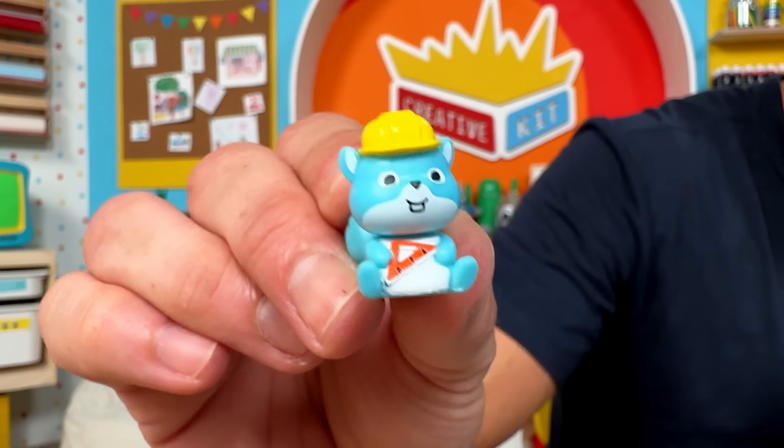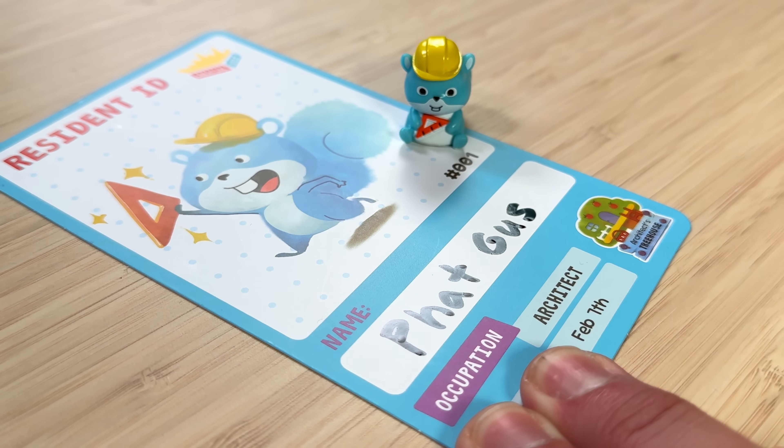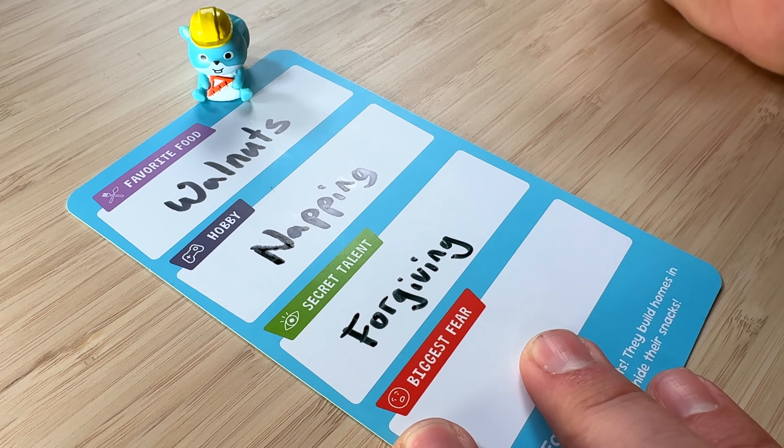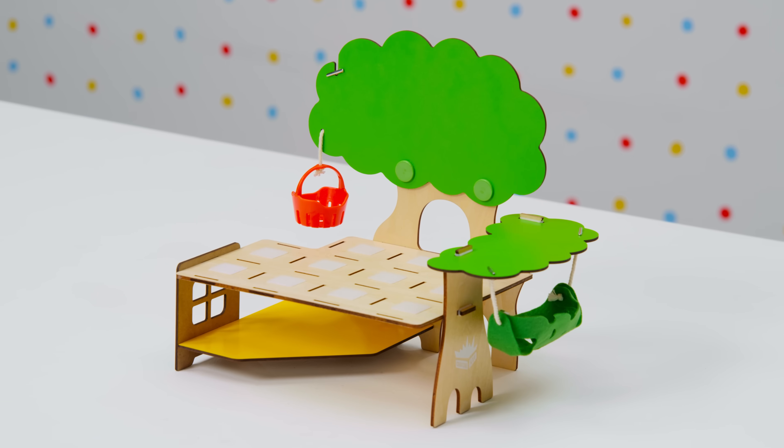In the first box, it's only fitting that you get to meet an adorable little squirrel. And while my backyard best friend was Fat Gus — who was hungry, sleepy, and forgiving — your new friend can be anything you can dream up.